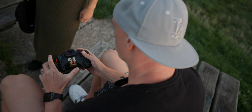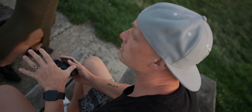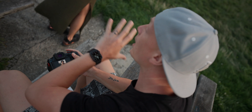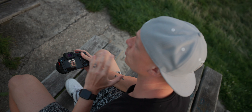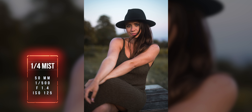Judging from this on my camera screen, I can tell no difference between the mist and no mist. With no glowing lights in the back or no sunset, you can hardly tell the difference between the mist and no mist. In a lot of these shots, I could hardly tell the difference at all. So you definitely do need some highlights in your shot to make use of these mist filters.